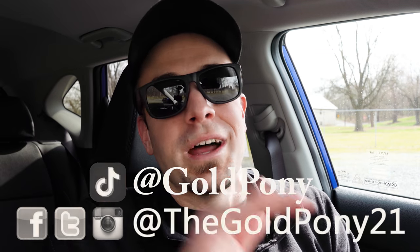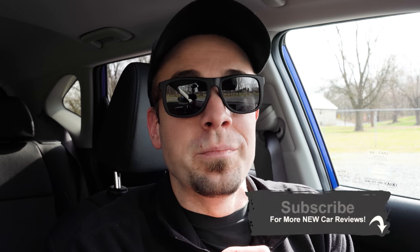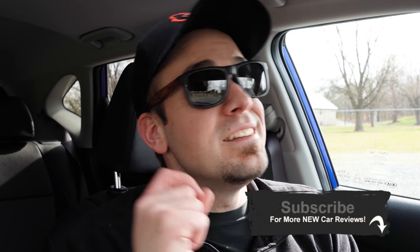That about rounds out this review, you guys. Feel free to follow me on social media at the bottom of the screen. If you like, hit the subscribe and bell notification button if you're into new car reviews — that is what we do here on this channel. I appreciate you guys watching more than you know, and I will see you all in the next video. Stay gold.